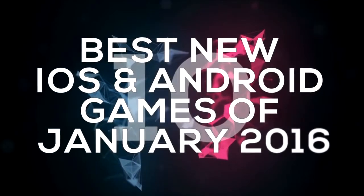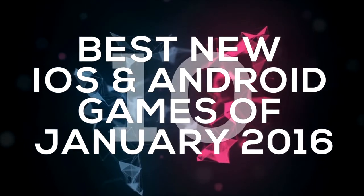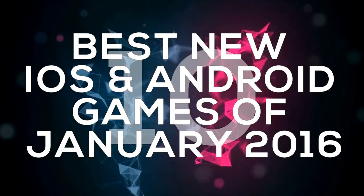Hey, Gameranx with you today, bringing you the 10 best new iOS and Android games of 2016. This list includes pay games, but there will be a list exclusively for the best free games as well.